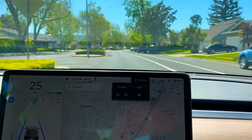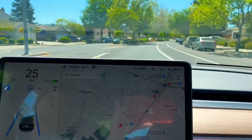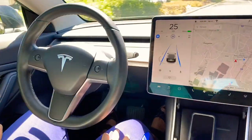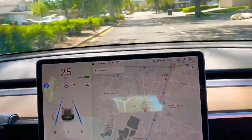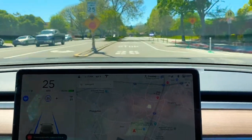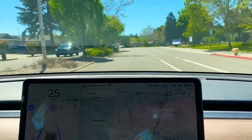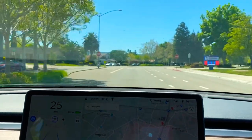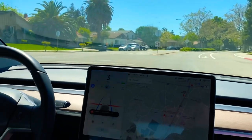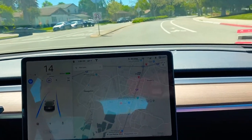The first stop sign was very successful. The car is in completely auto mode — you can see we are not touching the steering or anything. Now another stop sign is approaching. We are coming close and the car has stopped. We are just pressing the gear to start it, and it's working pretty good.